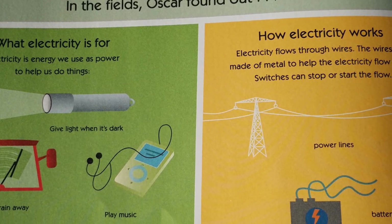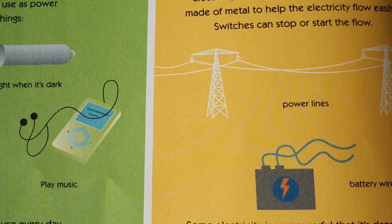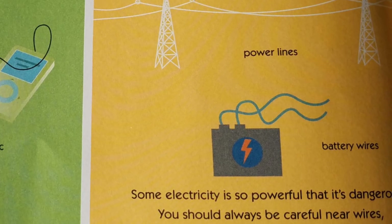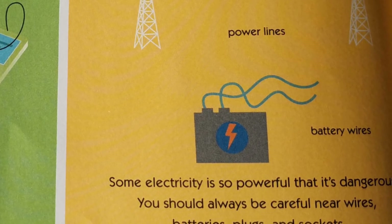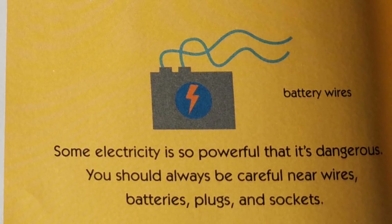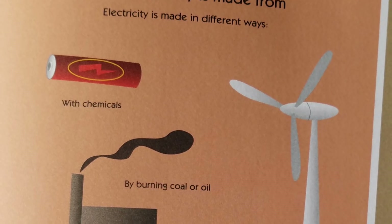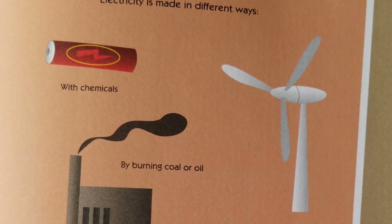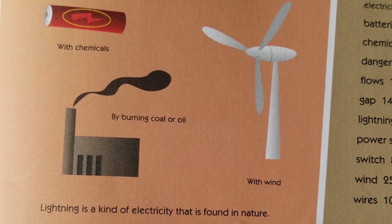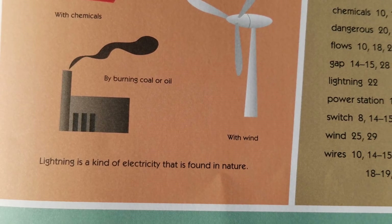How electricity works: Electricity flows through wires. The wires are made of metal to help the electricity flow easily. Switches can stop or start the flow. Power lines. Battery wires. Some electricity is so powerful that it's dangerous. You should always be careful near wires, batteries, plugs, and sockets. What electricity is made from: Electricity is made in different ways — with chemicals, by burning coal or oil, with wind. Lightning is a kind of electricity that is found in nature. Oscar thinks electricity is great. Do you think so too?